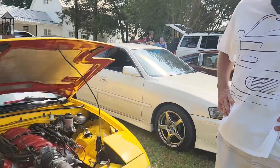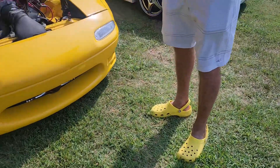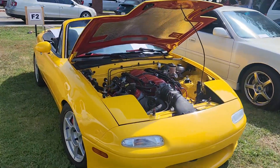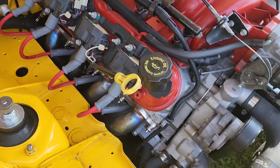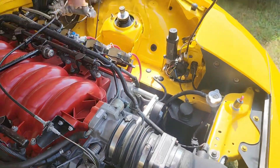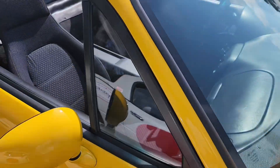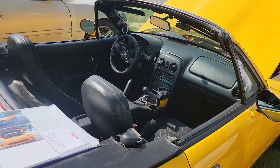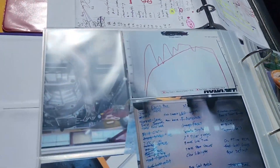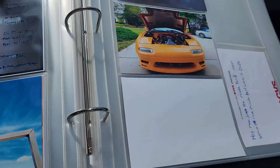I am Scott Fleck, and this is my '92 Sunburst Yellow Mazda Miata with an LS1 engine. It has a T56 transmission and a Getrag differential. I did all the work myself, except for the exhaust, because I can't weld very well. And I have a book here that documents the whole thing, which is about 1,500 man-hours.